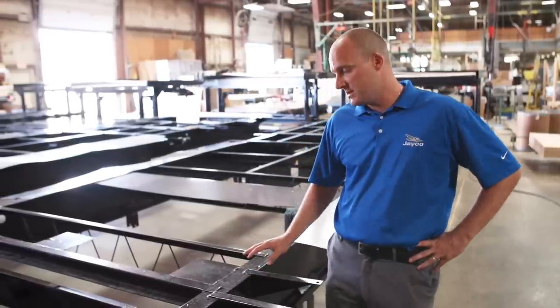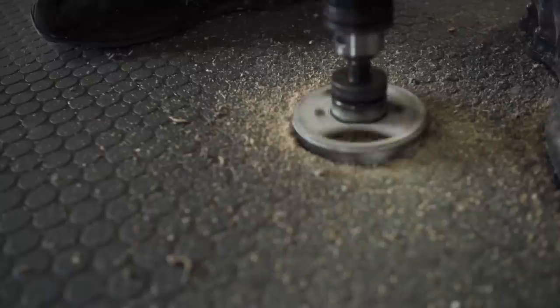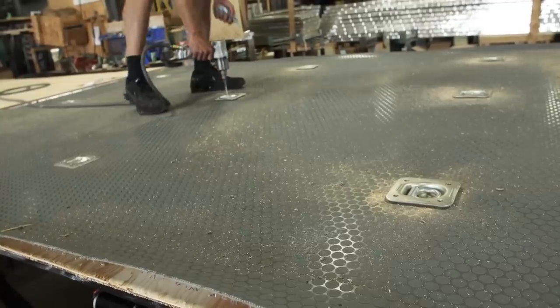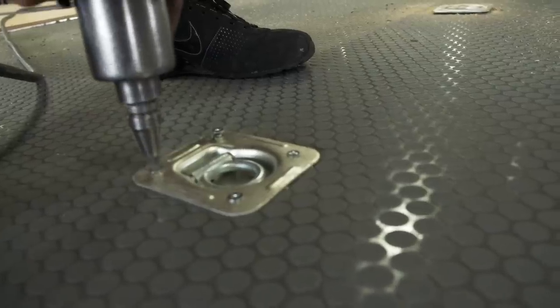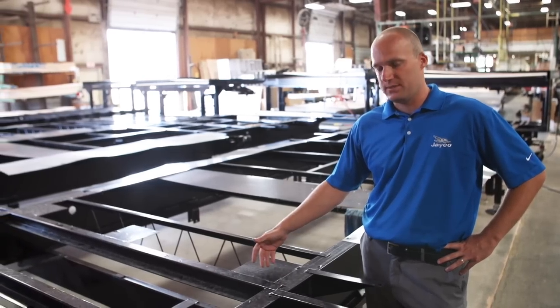In the cargo area of our toy hauler units, we've engineered in steel backer plates that go underneath the floor. The advantage of fastening your D-rings down into these steel plates is that they're being seated into a steel backer instead of just into the floor system.